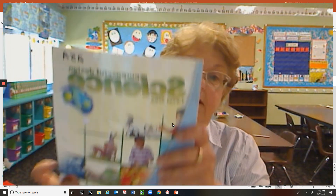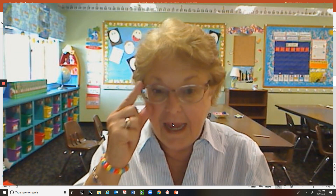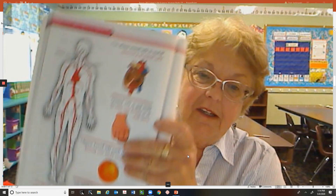I want you to get into your science book and be on page 119, pretty please.